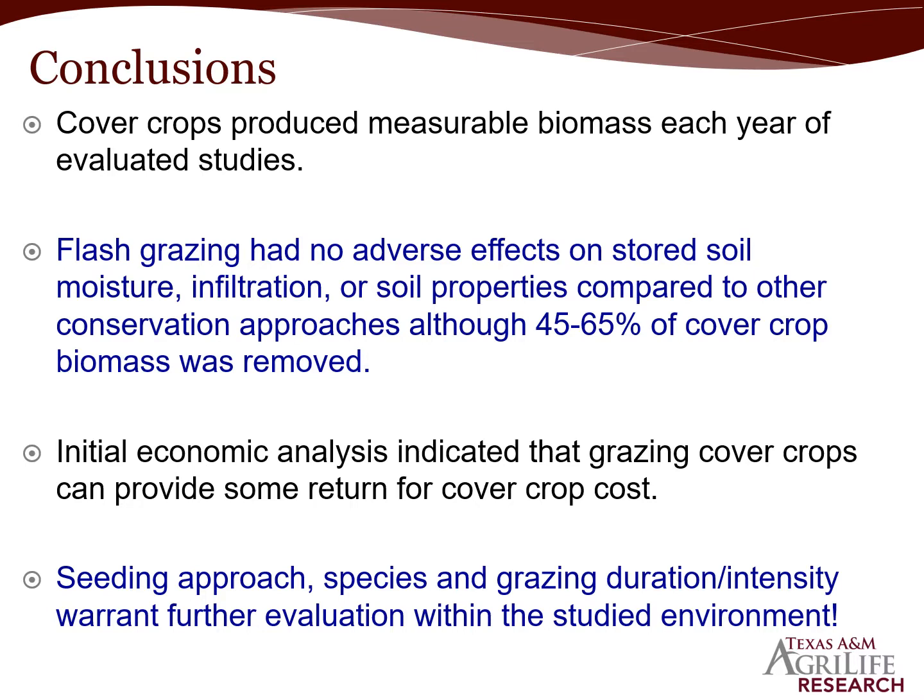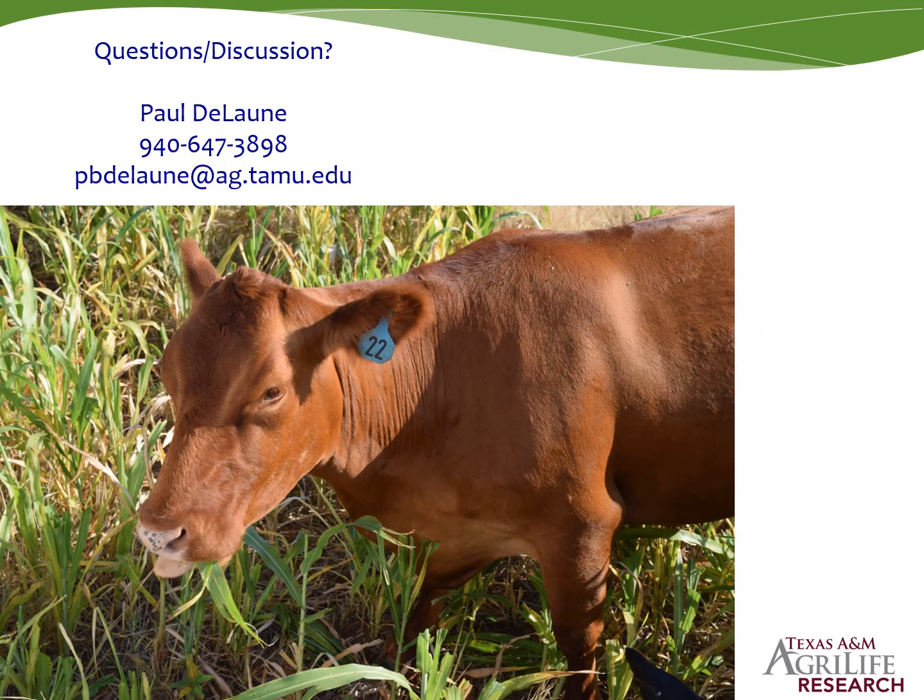In conclusion: cover crops produce measurable biomass each year of our evaluated studies. Flash grazing had no adverse effects on stored soil moisture, infiltration, or soil properties compared to other conservation approaches, even though 45 to 65% of cover crop biomass was removed through grazing. Initial economic analysis indicates grazing cover crops can provide some return on cover crop costs, particularly compared to non-grazed cover crop treatments. Cover crop seeding approach, species selection, and grazing duration and intensity definitely warrant further evaluation in the harsh, semi-arid environments where we reside. I'd be glad to take any questions or please feel free to contact me anytime to discuss grazing and cover crops.